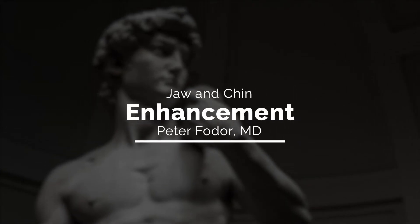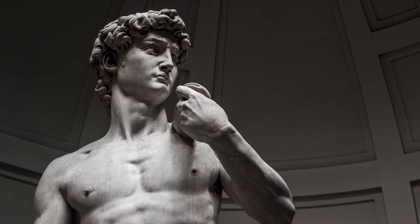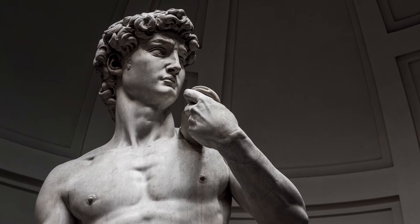When you look at Leonardo da Vinci or Michelangelo's sculptures or paintings, very often they emphasize beautiful jawlines. It's not just the jawline but the way it ends in the chin.